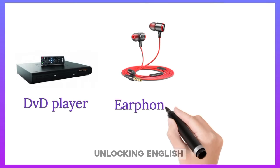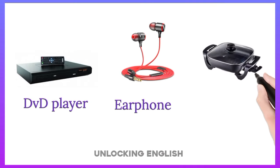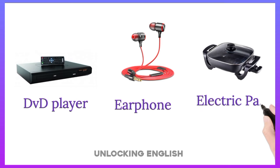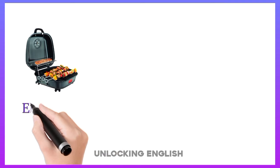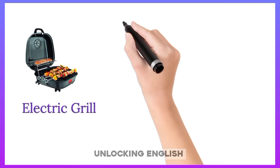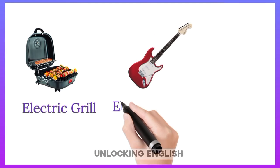Earphones. Electric Pen. Electric Grill. Electric Guitar.